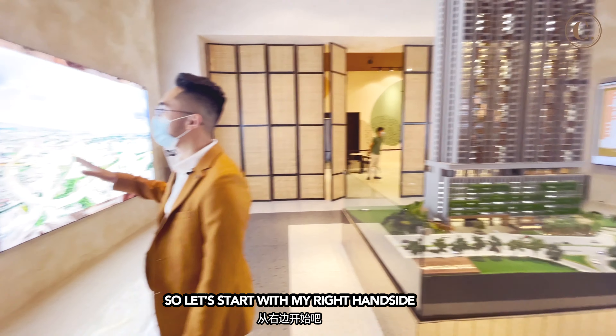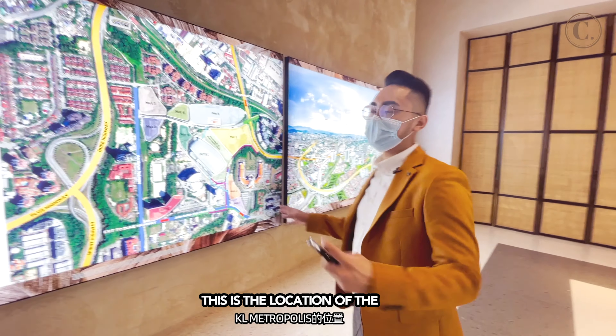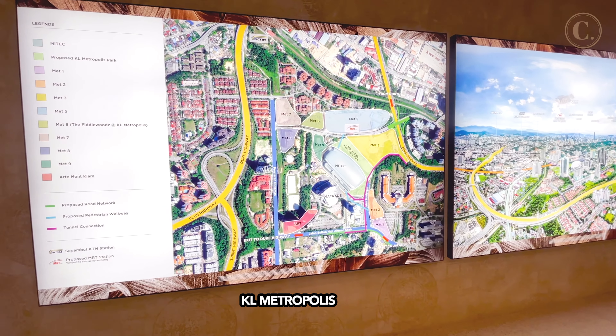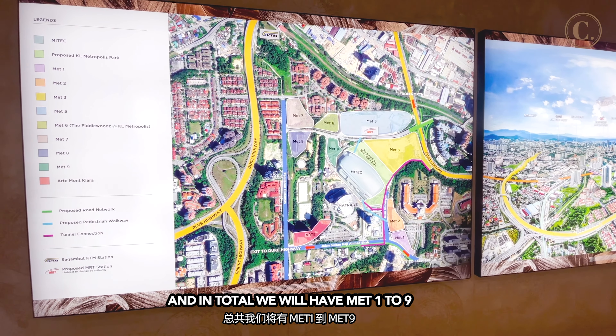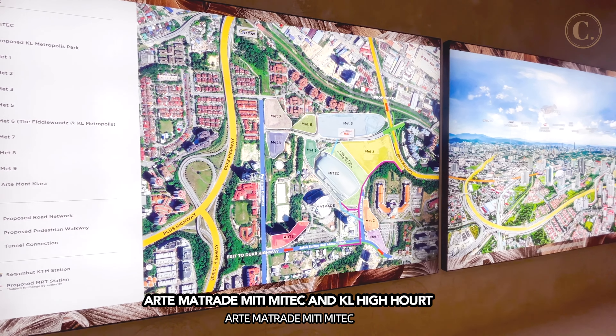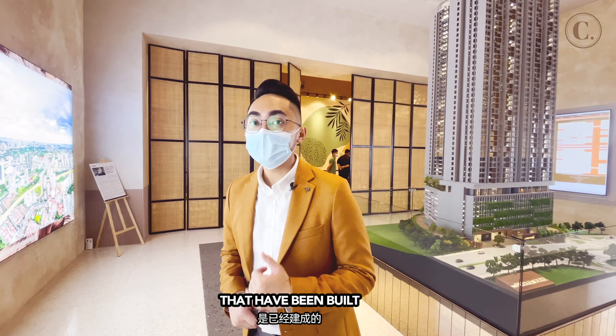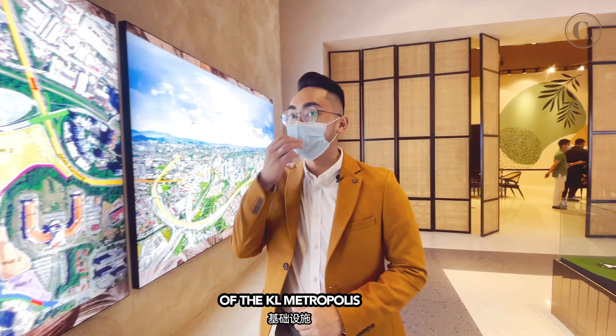Let's start on my right hand side. This is the location of KL Metropolis. In total, we have Met 1 to 9. Inside, we already have the Arte, Metric, Mitec, Miti, and the KL Highcore that have been built. These are all the infrastructure of the KL Metropolis.